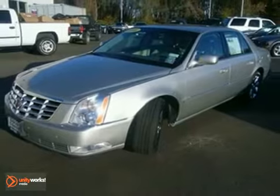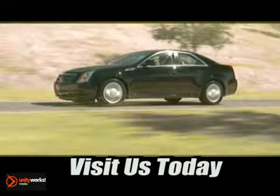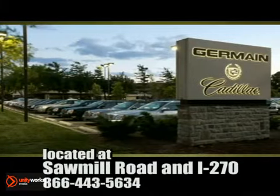Come in for a test drive. Come experience luxury the Germain Way at Cadillac of Dublin, conveniently located at Sawmill Road and I-270.